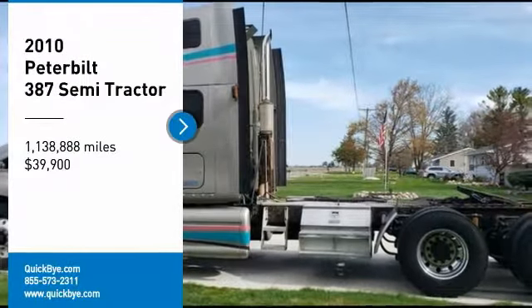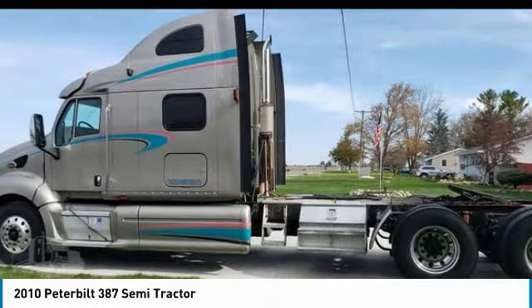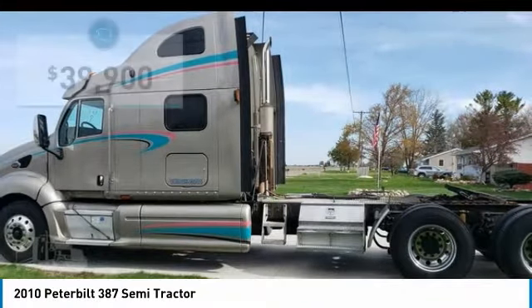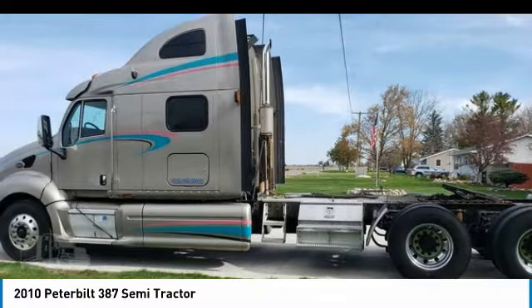2010 Peterbilt 387 Semi-Tractor for sale in Bridgeport, Michigan 48722. If you are searching for a powerful truck that is extremely performance-oriented, then look no further, because this 2010 Peterbilt 387 Semi-Tractor is the one for you.